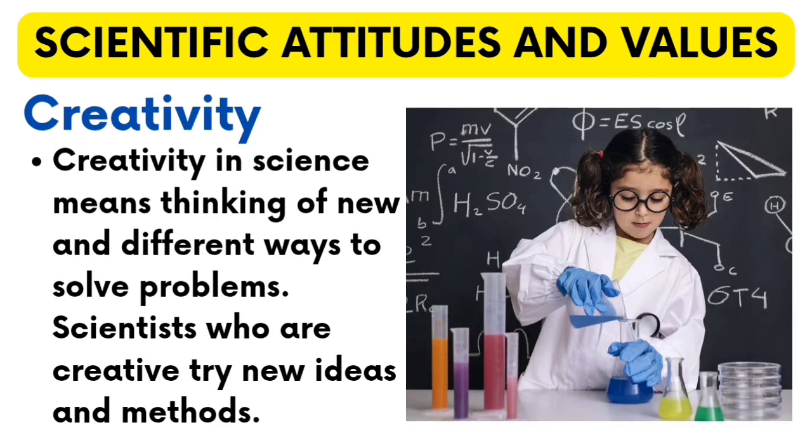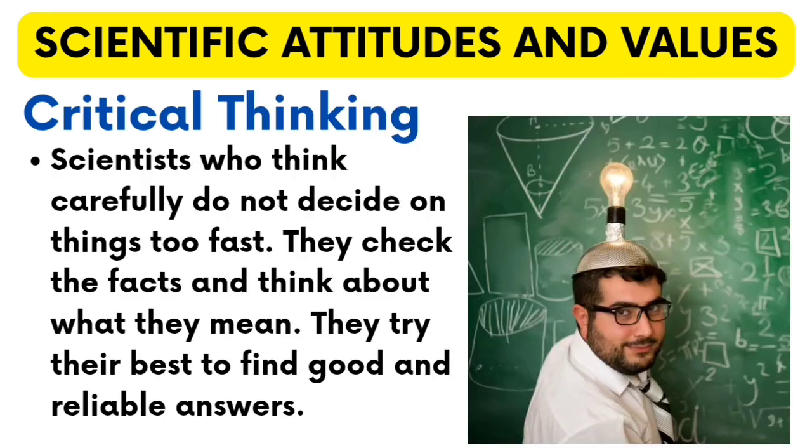Creativity in science means thinking of new and different ways to solve problems. Scientists who are creative try new ideas and methods. Critical thinking — scientists who think carefully do not decide on things too fast. They check the facts and think about what they mean. They try their best to find good and reliable answers.